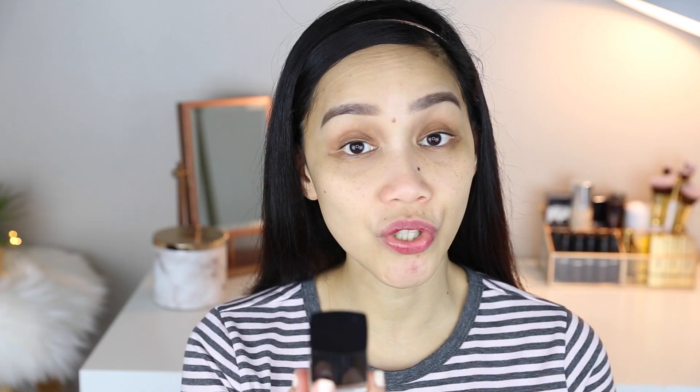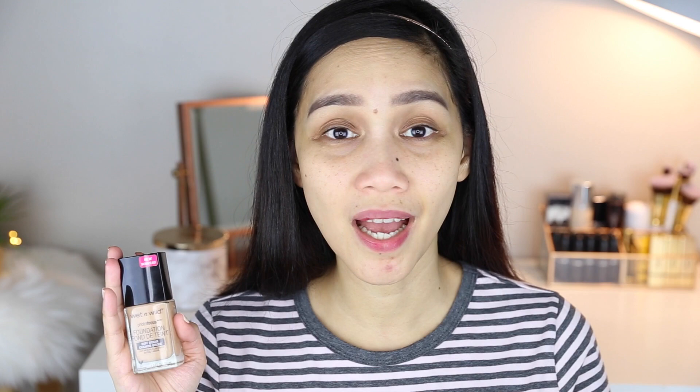For foundation, I'm using the Photo Focus Foundation in the new shade Buff Bisque. It photographs really well — it looks so flawless. This is good not only for dry and normal skin but also for oily skin. It's not really gonna mattify your face since it's not a mattifying foundation, but it can still work for oily skin — trust me. If you want to see my detailed review on this foundation, I'll put the link in the description box below.